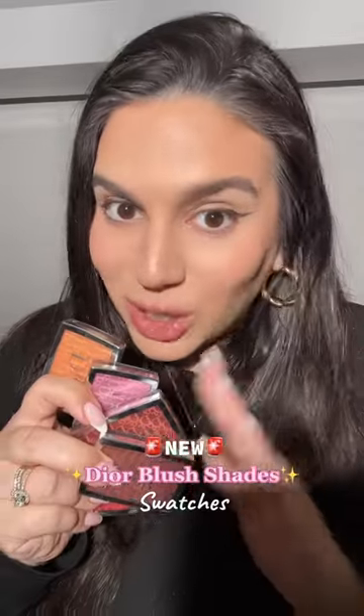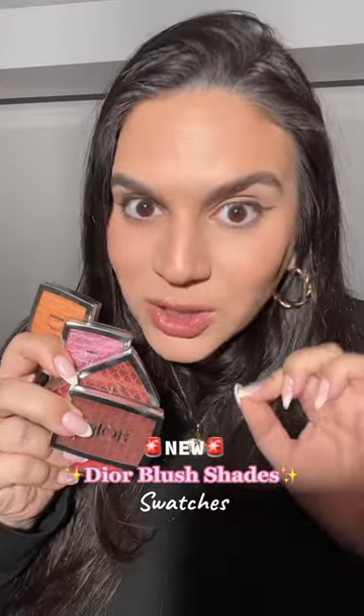Let's swatch the new Dior blushes. I saw someone on TikTok say you can walk into Sephora right now and they have them in stores, so I did that. Just a disclaimer: no store has the berry shade. There are so many stunning colors — let's still swatch them.